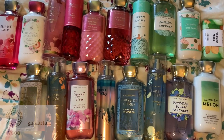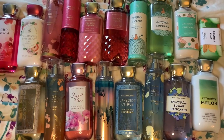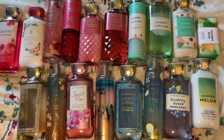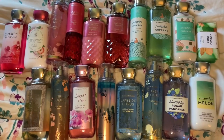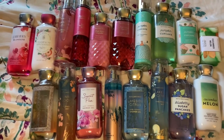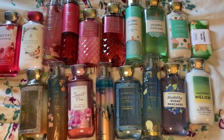Hey guys, it's Gina, welcome back to my channel. So today I'm actually feeling a little bit under the weather, but I just got a brand new Bath and Body Works order in the mail today, and needless to say I am so excited for all of the new stuff which I laid out for you right here.